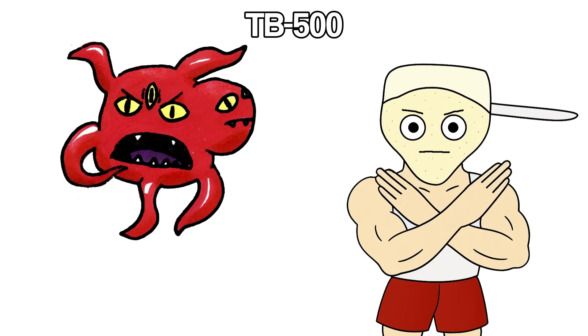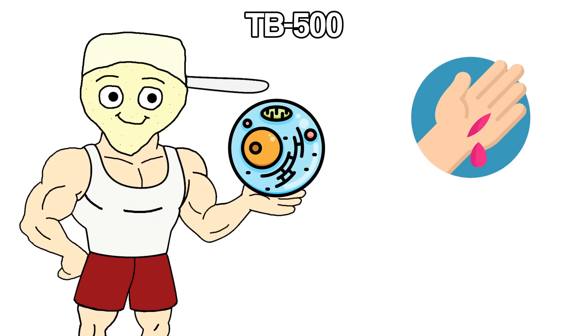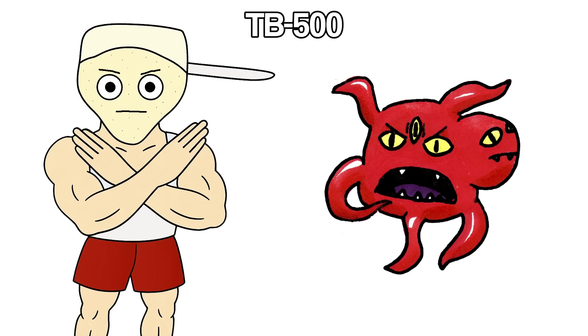One quick note: if there's any cancer or tumor growth happening, stay away from this. It promotes cell repair, which is perfect for injuries but not something you want if abnormal cells are involved.